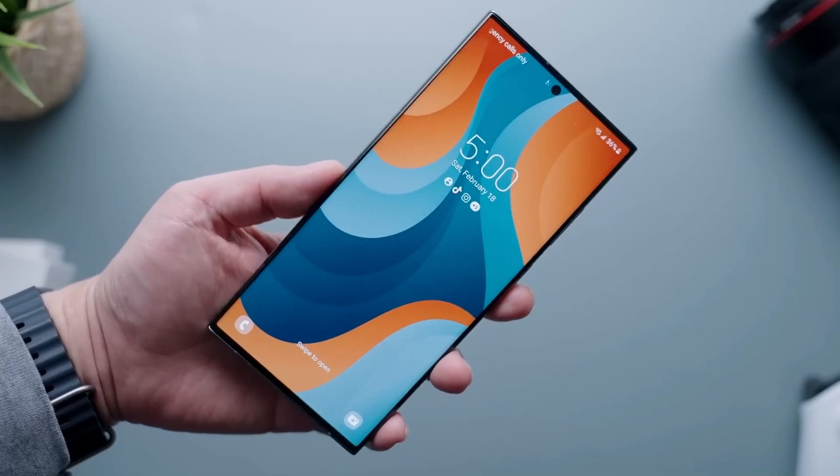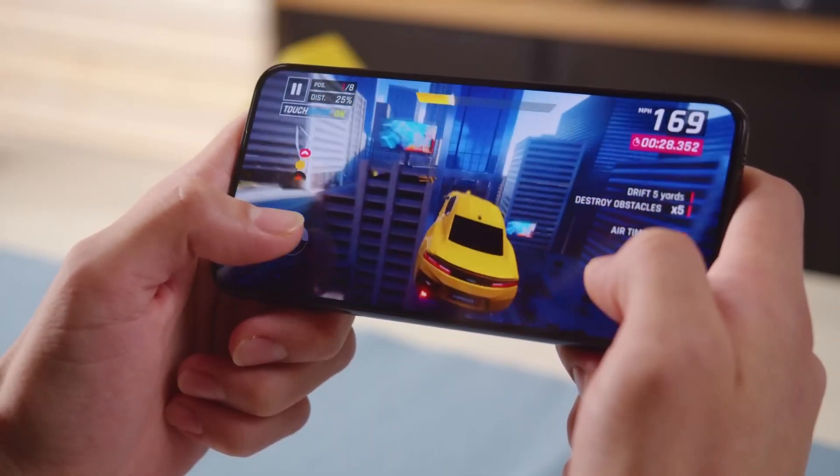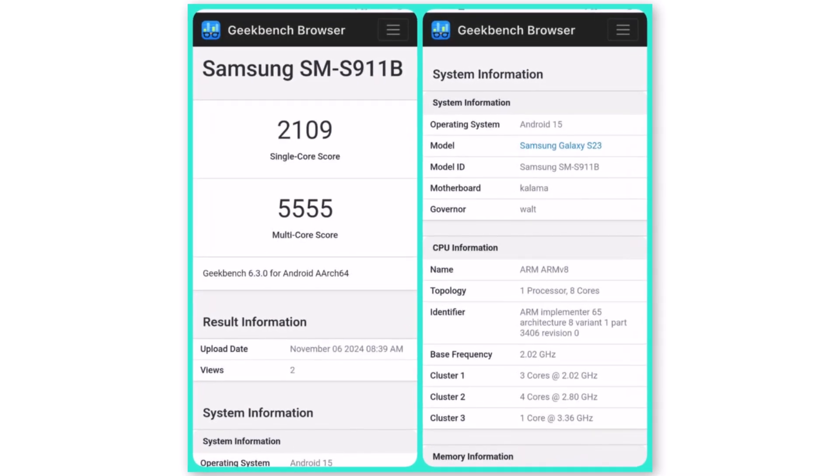These benchmarks suggest that One UI 7 will bring smoother performance, improved efficiency, and enhanced multitasking. It's worth noting that these scores are from early builds of One UI 7 and don't signify the beginning of beta testing — they simply offer a preview of how the Galaxy S23 could perform with the new software.